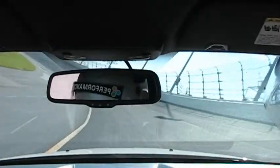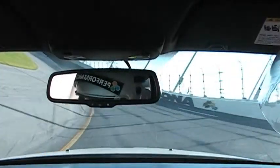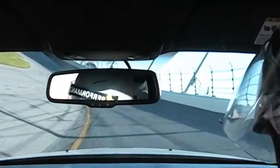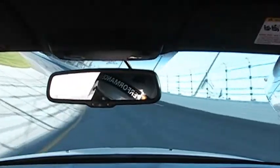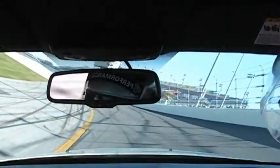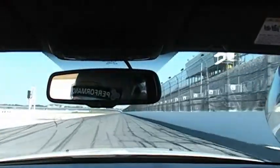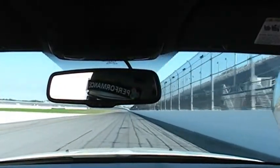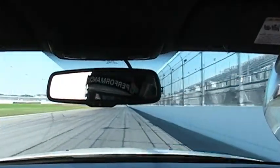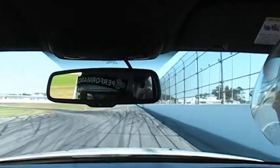Holy shit — do you have a supercharger on it? Yeah. Holy Christ. Always check your mirror when you blend out. If you're looking for your brake marker, the brake will be around 250. And for any reason you can't get the car stopped, just go straight — don't try and come into the bus stop.